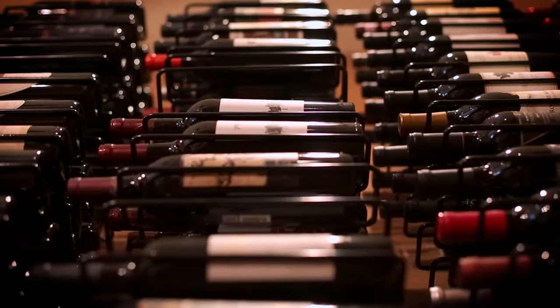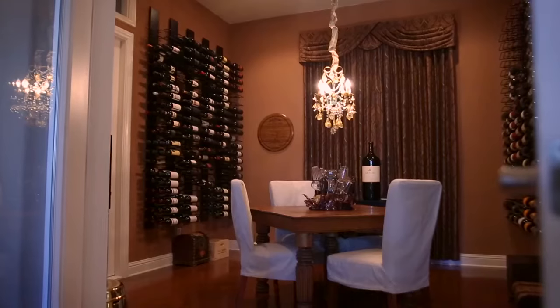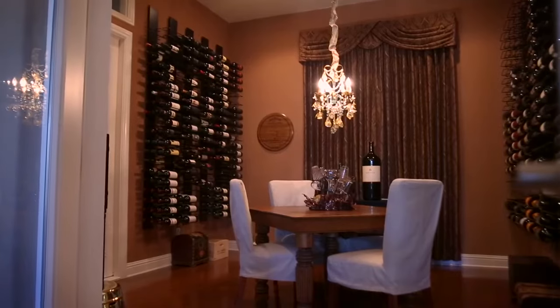I was fortunate enough to find the group up in Stockton, California that provides the product and had a pretty seamless transition to convert an interior room into a completely sealed wine cellar.